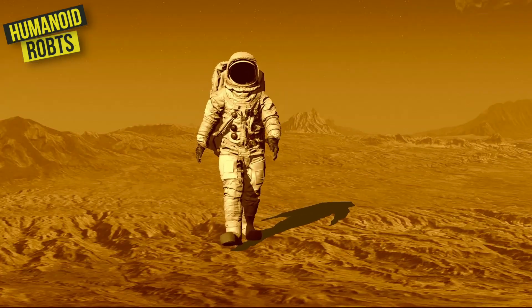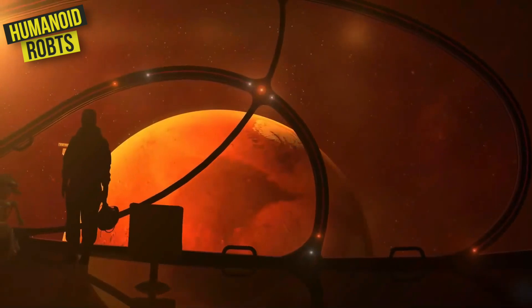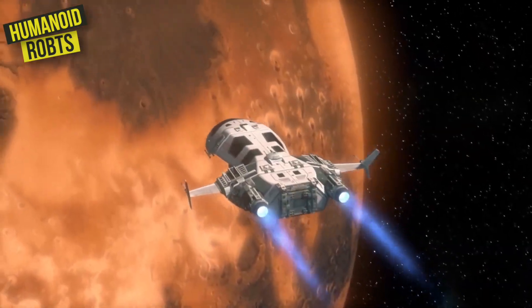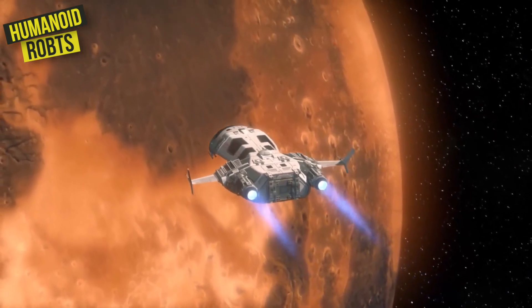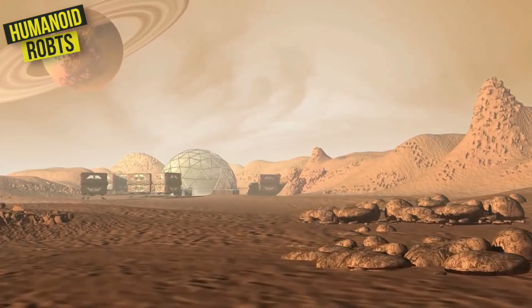With its advanced autonomous capabilities and ability to adapt to new environments, the Optimus would be the perfect choice for this kind of work. And who knows, maybe one day we'll see a fleet of Optimus robots buzzing around on Mars, helping to build a new home for humanity in the stars.